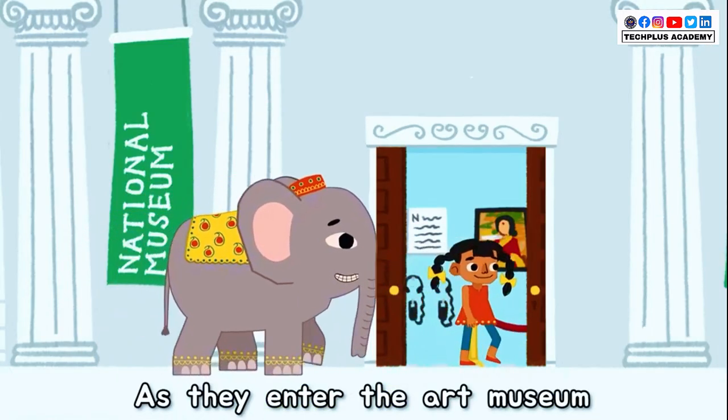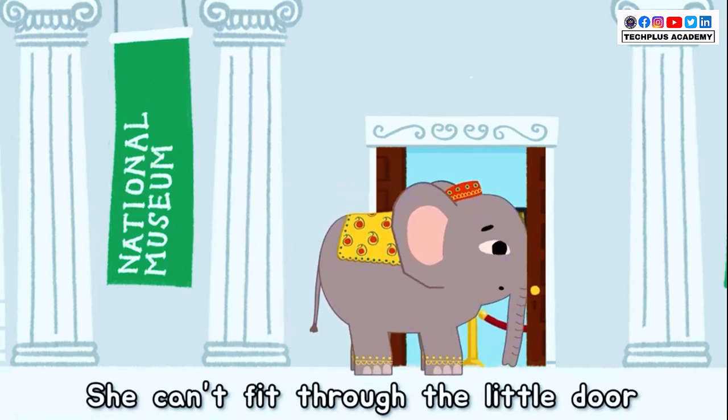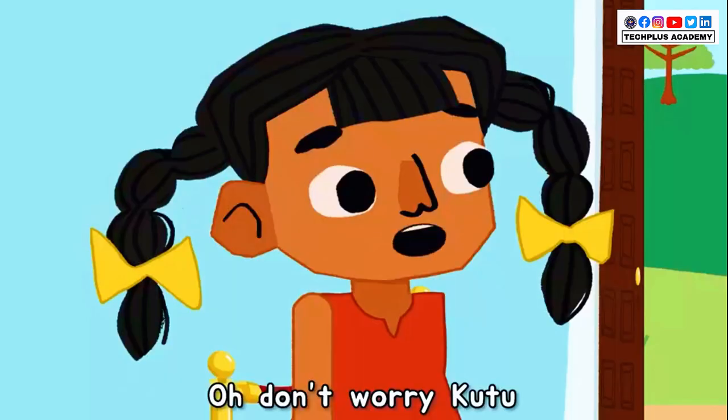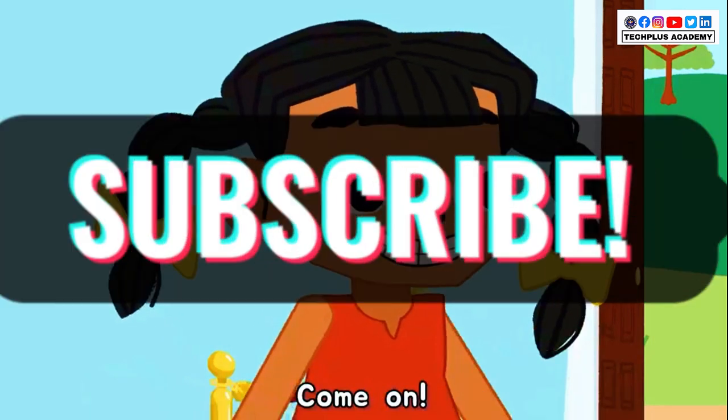As they enter the art museum, poor Minku is so big she can't fit through the little door. Kutu is so sad he begins to cry. Oh, don't worry Kutu. We'll find a way to bring Minku inside. Come on!